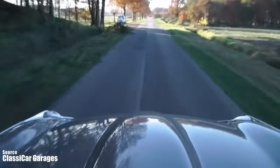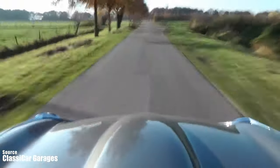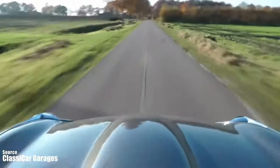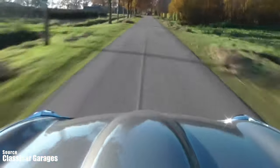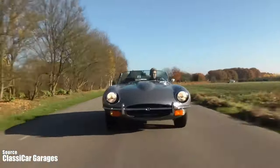The brakes do require some force to apply — it's a 1960s car, so the technology was not what it is today. The car handles well in corners with minimal body roll and good grip from the tires. The car is stable and composed at high speeds.